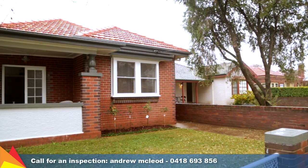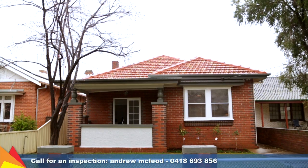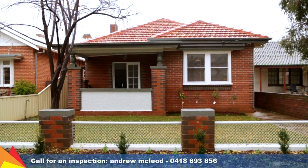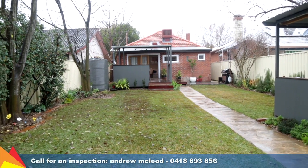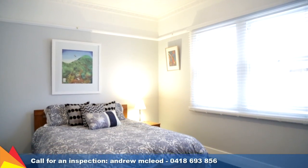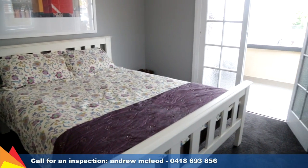Situated in the highly sought-after Fox Street, the traditional facade and renovated interior is sure to appeal from the very first sight. Set on a 505 square meter block with rear lane access to a powered shed and garage, the home has been completely renovated from top to bottom and includes three generous sized bedrooms.